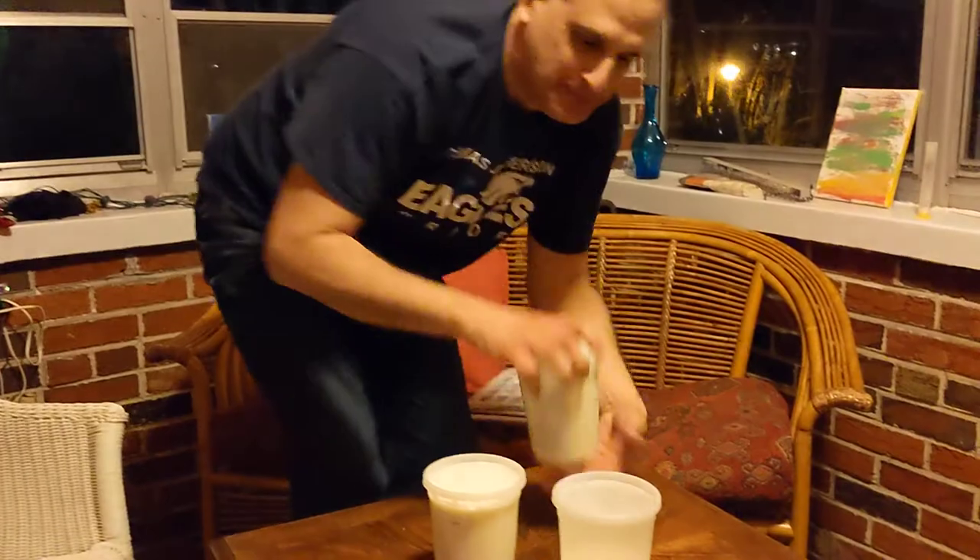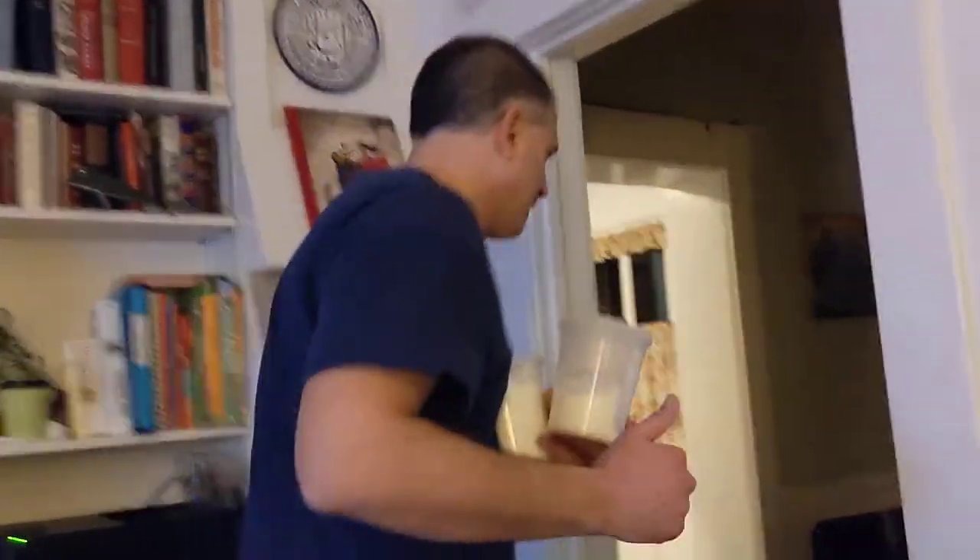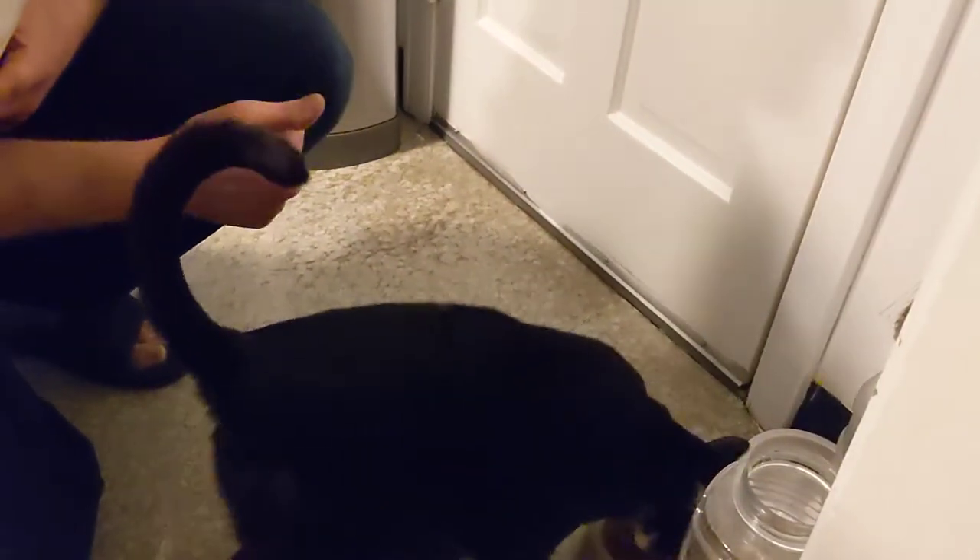All right! This yogurt is going in the refrigerator. Here we go! Oh, Taro the cat is going to the refrigerator too. Hi Taro the cat! You know how to help yourself to some yummy cat food! Good job, Taro the cat!